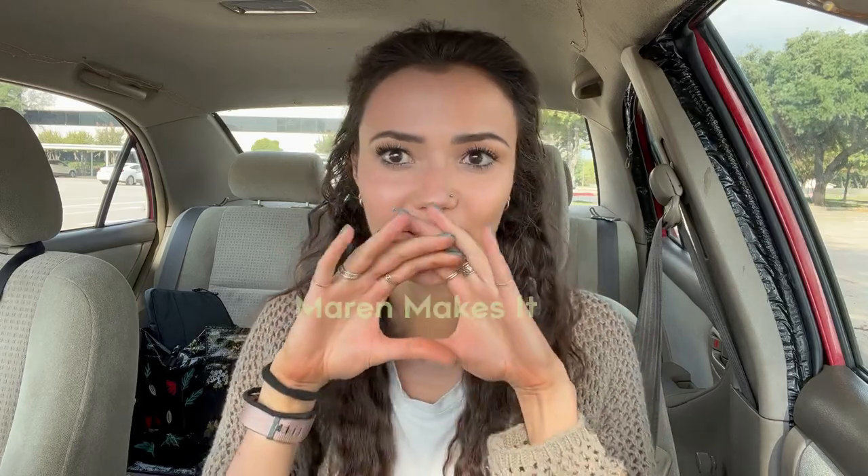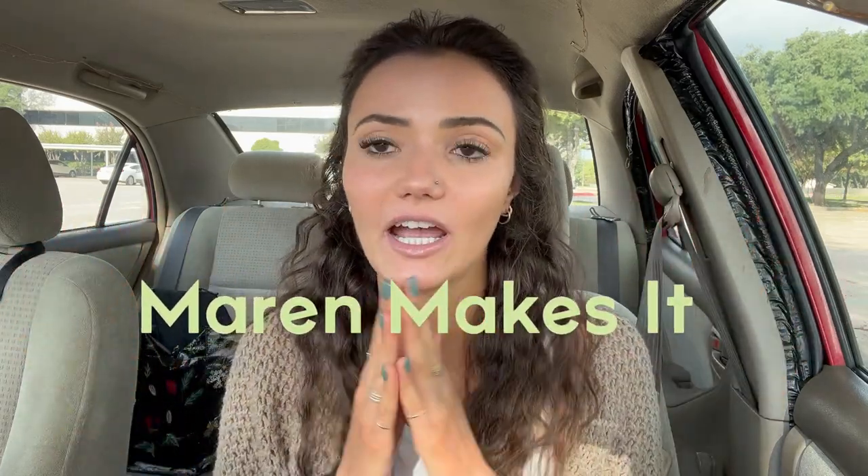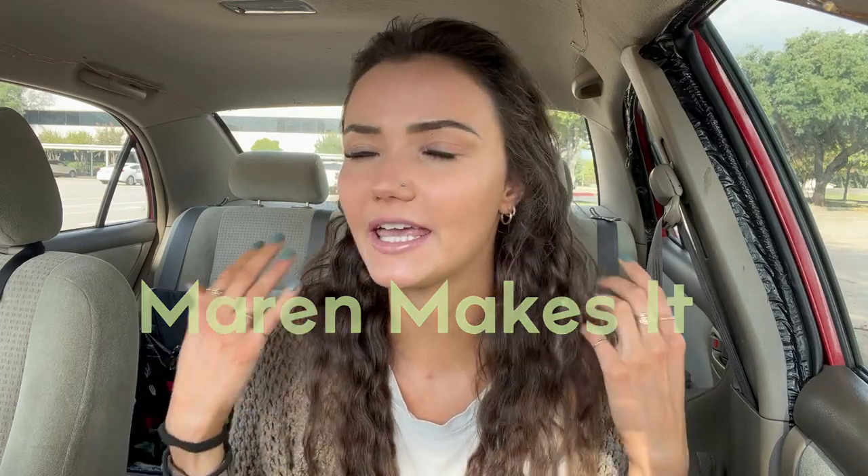Hi, I'm Maren. Welcome back to my channel, Maren Makes It. Today I want to talk about one of those logistical issues that anybody traveling full-time or interested in traveling full-time will eventually encounter, and that is having no address.